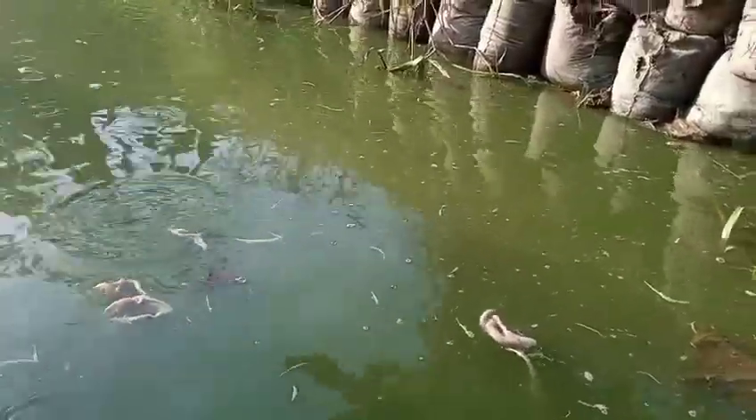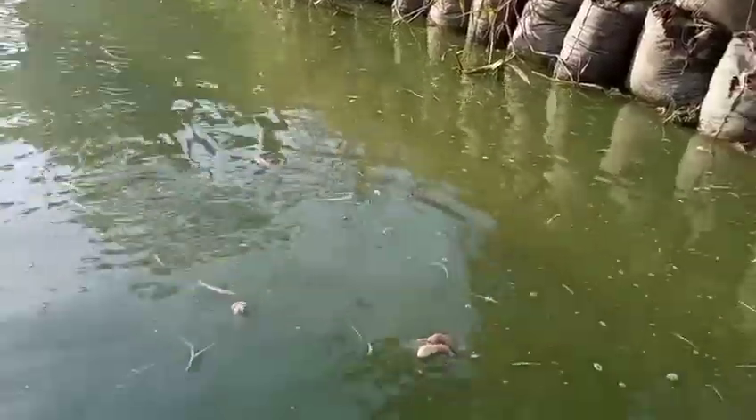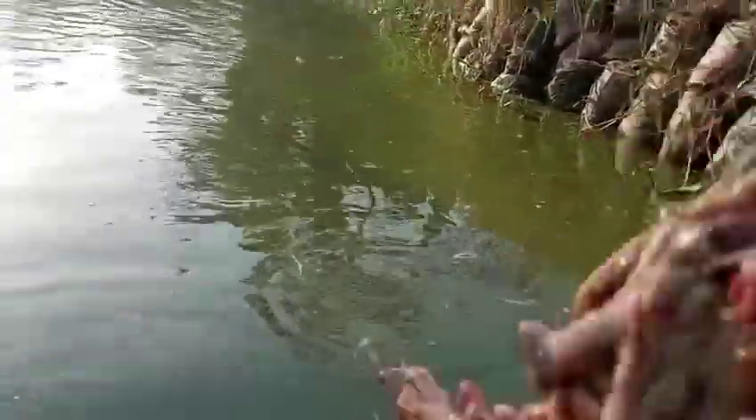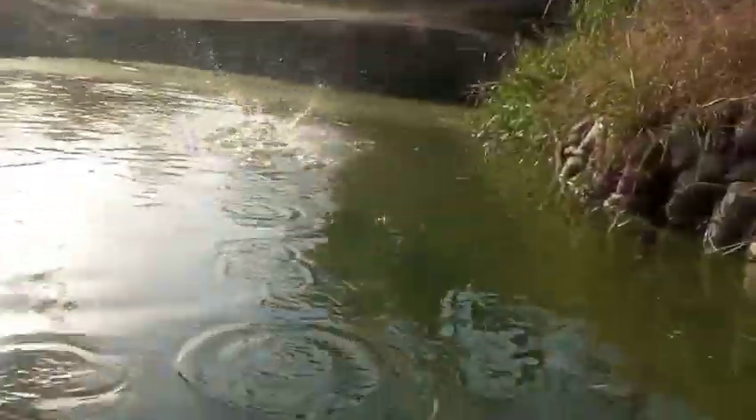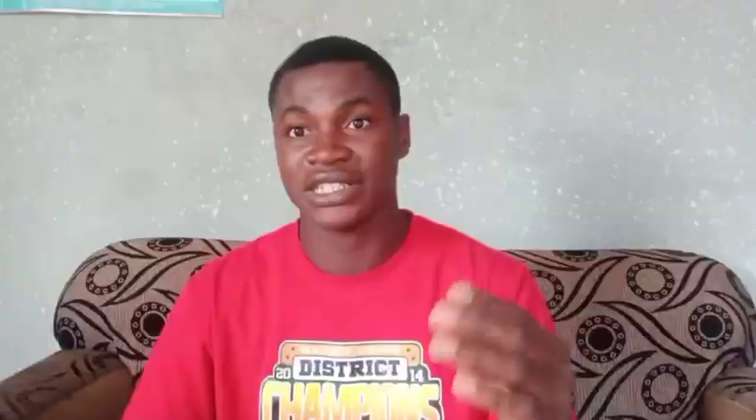If you feed your catfish with intestine today, tomorrow you do not give them any feed at all — they take nothing tomorrow. The day after tomorrow, you give them their commercial feed. Please do not feed them intestine two days in a row. Feed them today, leave them to rest tomorrow, then the next day give intestine again if you wish — though that is not advisable.